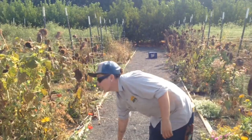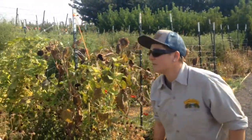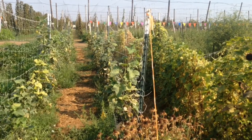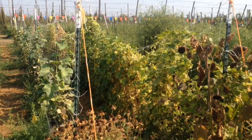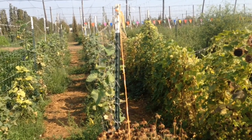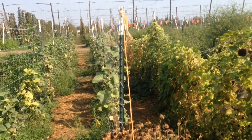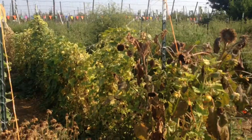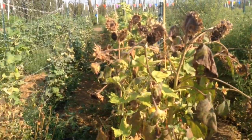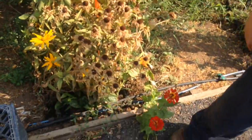We are trellising our cucumbers so that we keep them off the ground and it keeps pests from eating them. They're at the end of their season, which is why they look really sad. These are pickling cucumbers and lemon cucumbers, and then more things like zinnias and Irish eyes that are kind of popping through.